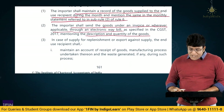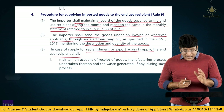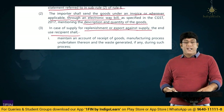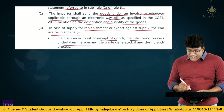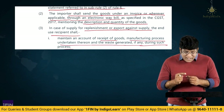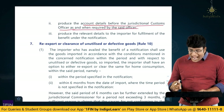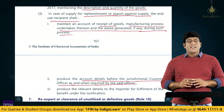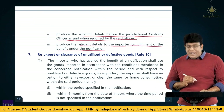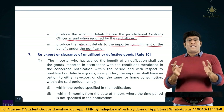In case of supply for replenishment or export against supply, the end use recipient shall maintain an account of receipt of goods, manufacturing process undertaken thereon, and the waste generated if any during such process. The end use recipient should also produce the account details before the jurisdictional customs officer as and when required, and produce relevant details to the importer for fulfillment of the benefit under the notification. So in cases where goods have been used for specified end use, these Rule 9 provisions will apply.